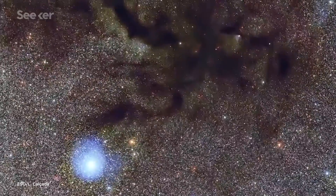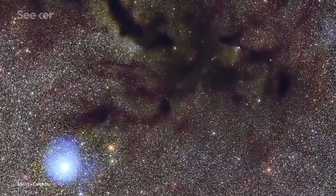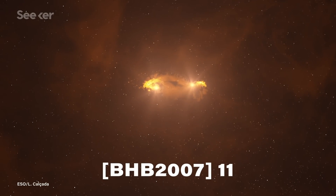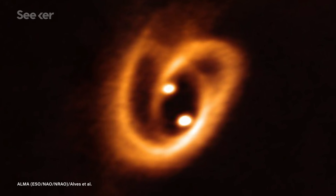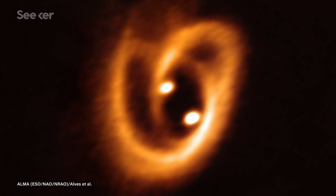Located roughly 700 light-years away in the Ophiuchus constellation, within a pipe-shaped dust lane called the Pipe Nebula, lies the binary BHB 2007-11. Astronomers had already seen a rough outline of the two protostars and their surrounding structures, but this image offers an unprecedented look into the detailed network of gas and dust filaments circling them.